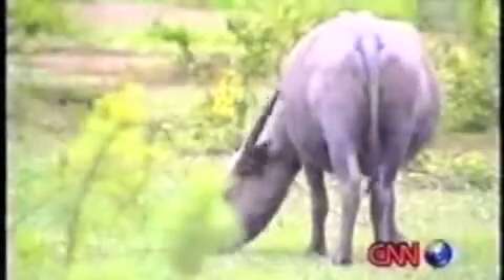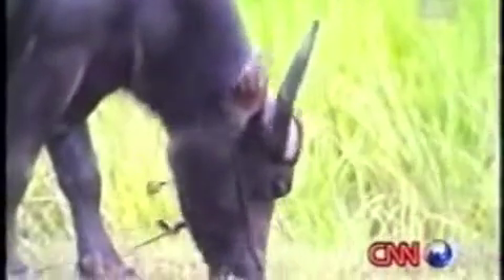But ever since the ploughing machines were introduced over a decade ago, there are fewer buffaloes working the fields. Eventually, they had no place left in the fields and were finally made redundant. With ploughing machines able to go through paddies at five times the speed these four-legged creatures can, they never stood a chance with the farmers.